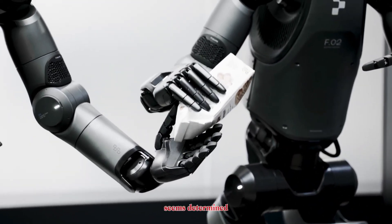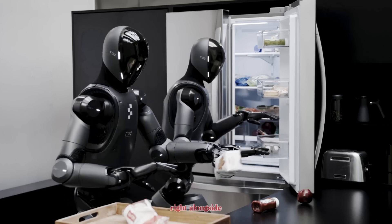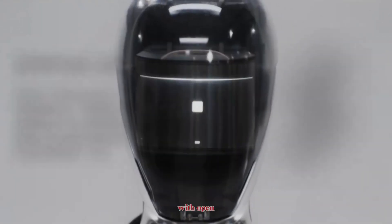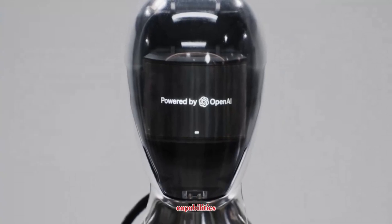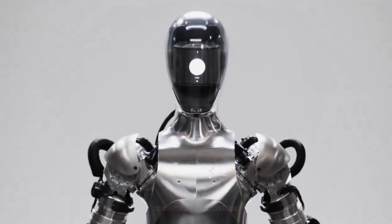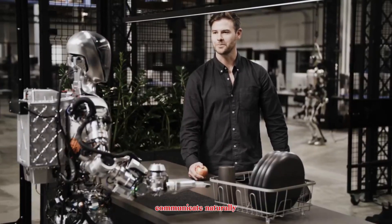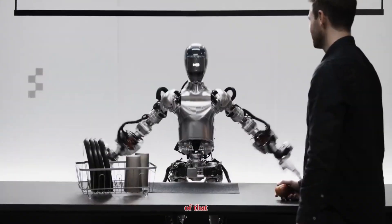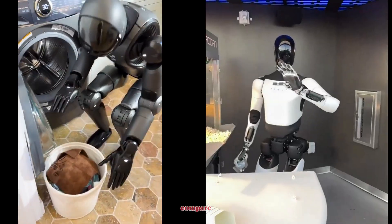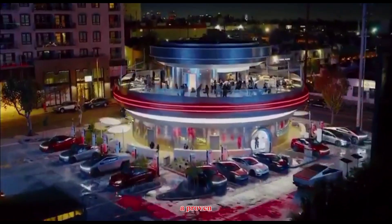This level of dexterity is critical because real-world environments are unpredictable, and Figure seems determined to make its robots capable of working right alongside people. What really sets Figure apart is its AI partnerships — they're working with OpenAI to integrate natural language capabilities. That means Figure robots won't just move intelligently; they'll understand instructions, communicate naturally, and learn from conversations. Major backers like Microsoft, Nvidia, and OpenAI itself are fueling Figure's rapid growth.